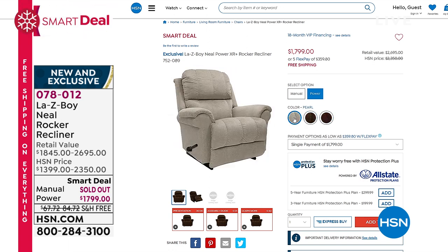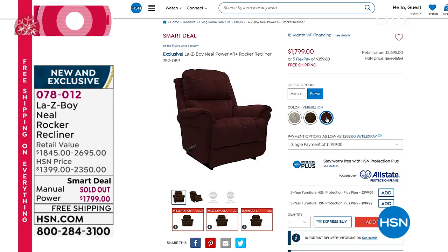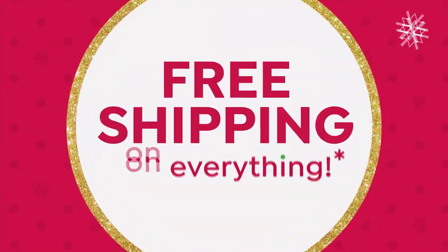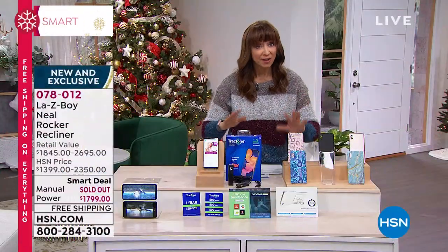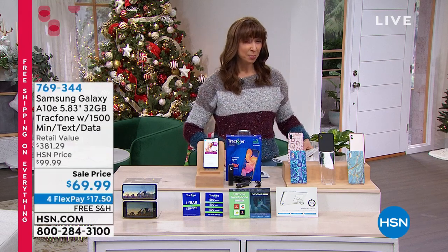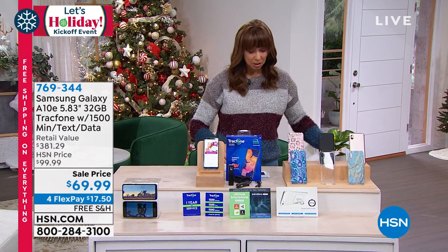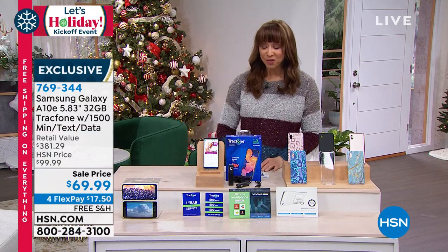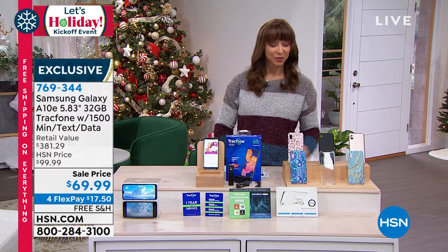We have it in silt, pearl, and vermilion. It's a custom-built recliner. If you went to a La-Z-Boy store or their website, the wait time on their chairs is five to nine months — and you wouldn't get the free upgrades we're offering. This was designed exclusively for HSN. It has their famous AirFoam technology — memory foam from head to toe — and free delivery. It's in stock right now, with no long wait time.